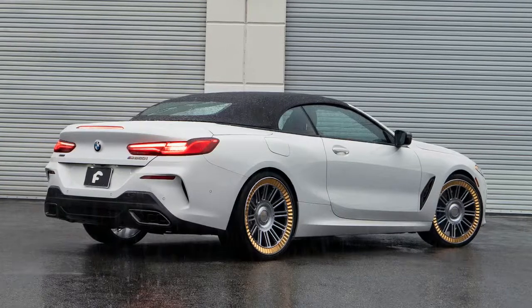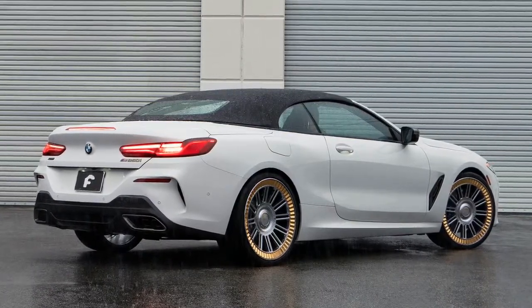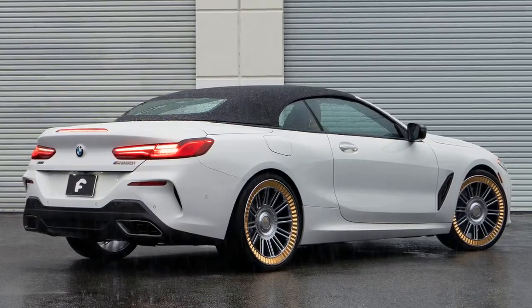The thing is, while the 8 Series has a forward-looking design, combining it with a retro-look set of wheels just makes everything weird.